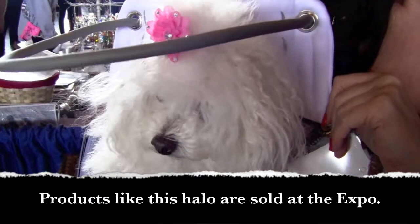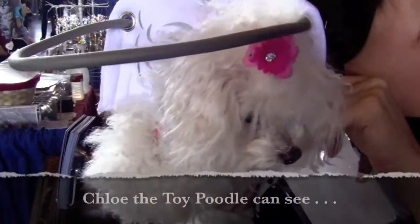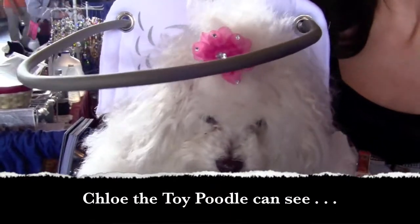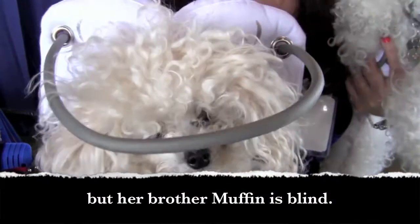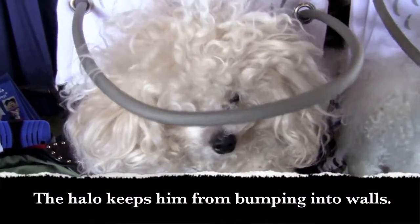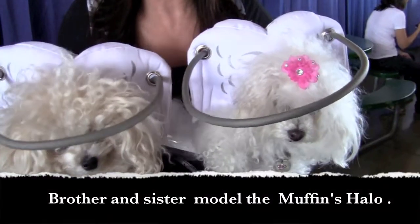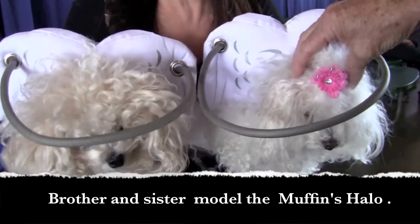Products like this halo are sold at the expo. Chloe the toy poodle can see, but her brother Muffin is blind. The halo keeps him from bumping into walls. Brother and sister model the Muffin's halo.